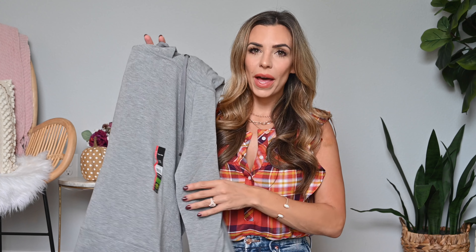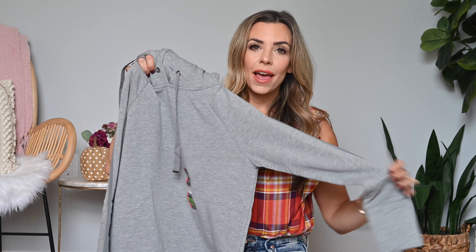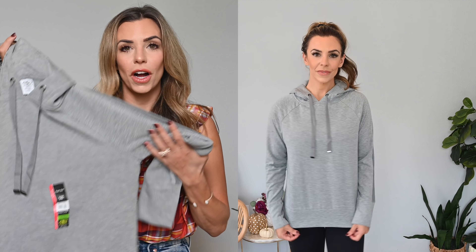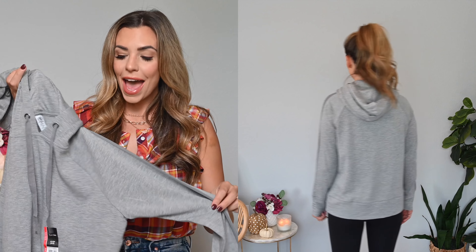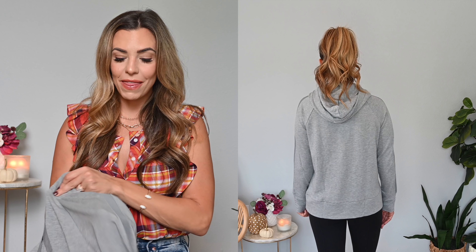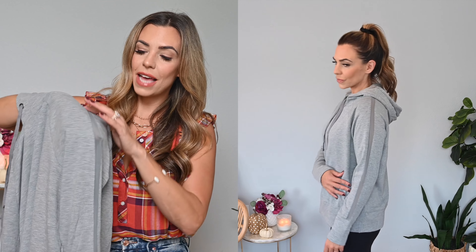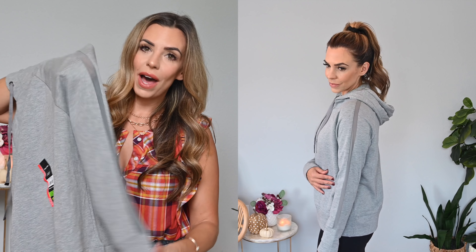Next up is this gray sweatshirt. It comes in multiple colors — there's a gorgeous burgundy, a blush pink, ivory white, black, and a few others. I picked this up in gray. At first I grabbed it just because I was looking for a gray hooded sweatshirt, but when I put it on in the dressing room I noticed it has this insert down both sleeves with mesh detailing, which I really loved — it's different and makes it look a little more expensive.